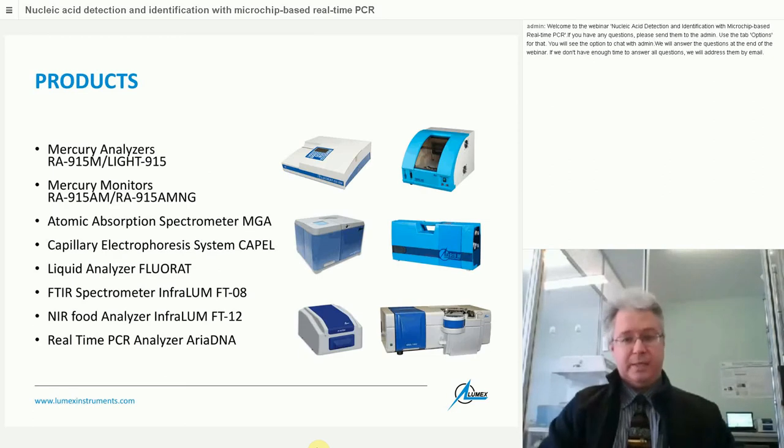There are many product lines. The most widely used is the mercury analyzer, Array 915, a mercury monitor based on Zeeman correction atomic absorption spectrometry. We also have a standalone atomic absorption spectrometer for heavy metals analysis, a capillary electrophoresis machine with patented technology, a liquid analyzer Fluorup combining fluorimeter and photometer, FTIR spectrometers for mid- and near-infrared ranges, and finally a real-time PCR analyzer, Ariadna — which will be the focus of my talk today.